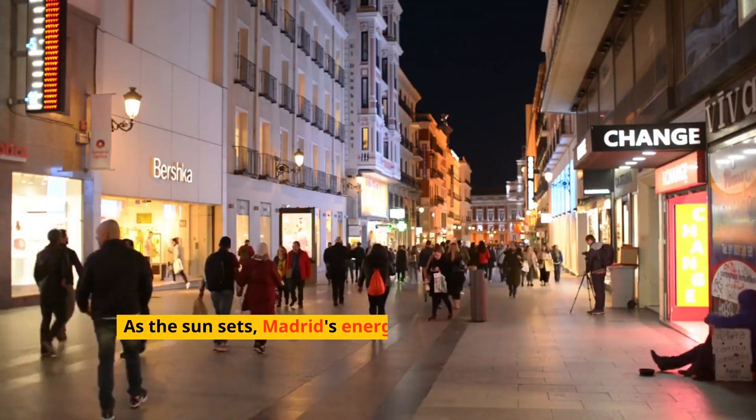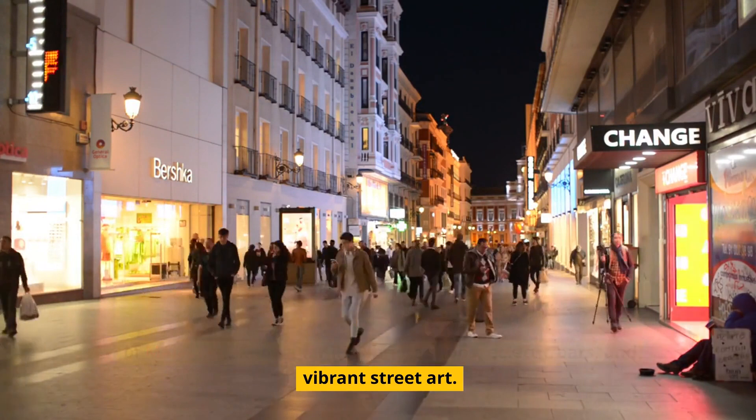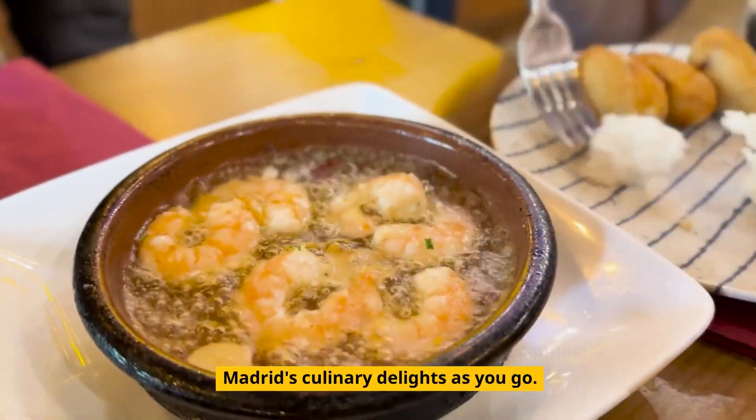As the sun sets, Madrid's energy shifts to the trendy streets of Malasaña, known for its vintage shops, eclectic bars, and vibrant street art. Here, the nightlife is inclusive and buzzing, offering something for every taste. Dive into the local scene with a tapas crawl, sampling Madrid's culinary delights as you go.